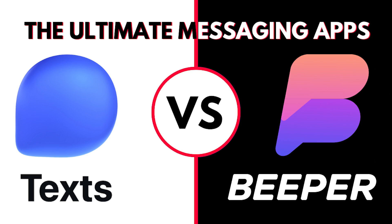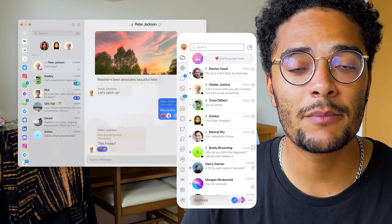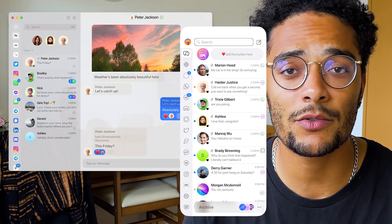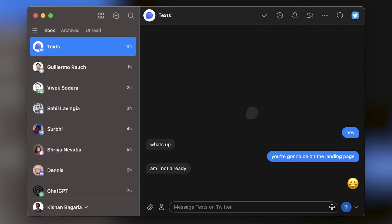Check out my video right here where I compared Arc and Sigma if you're interested in learning more about it. Number 9 is actually two apps: Tex.com and Beeper. They bring all your different messages from LinkedIn, Slack, iMessage, WhatsApp, Instagram, and many more into one single place.